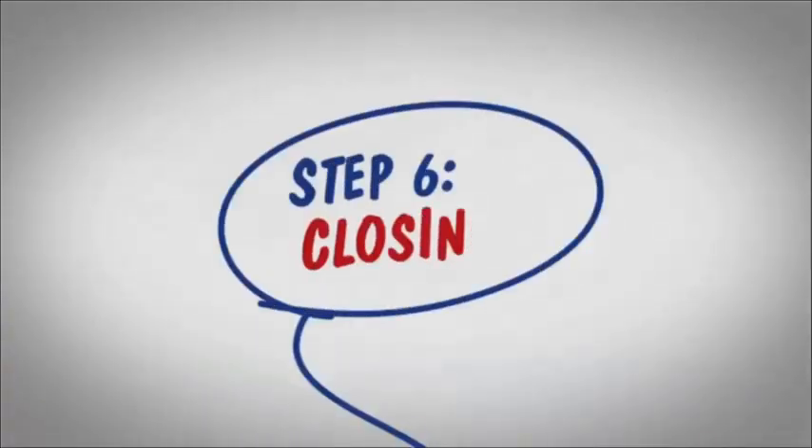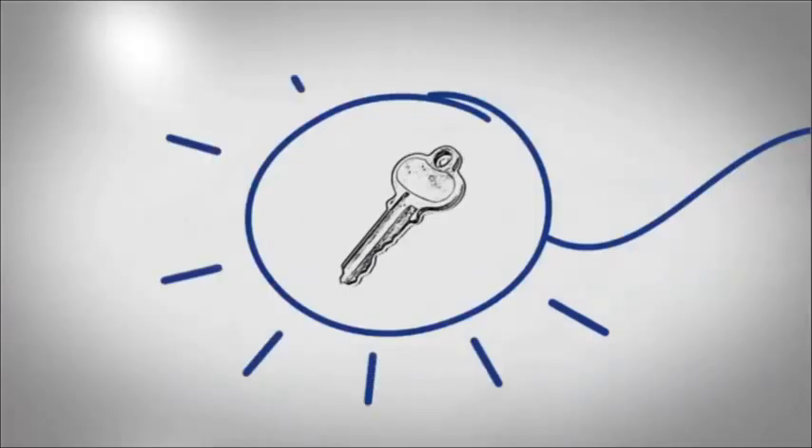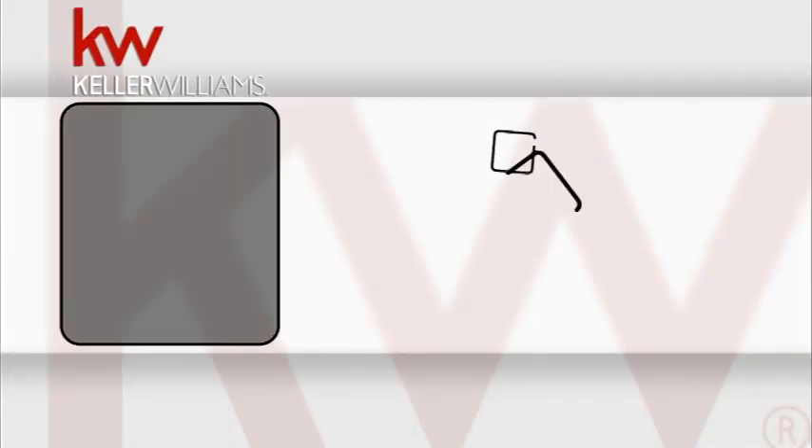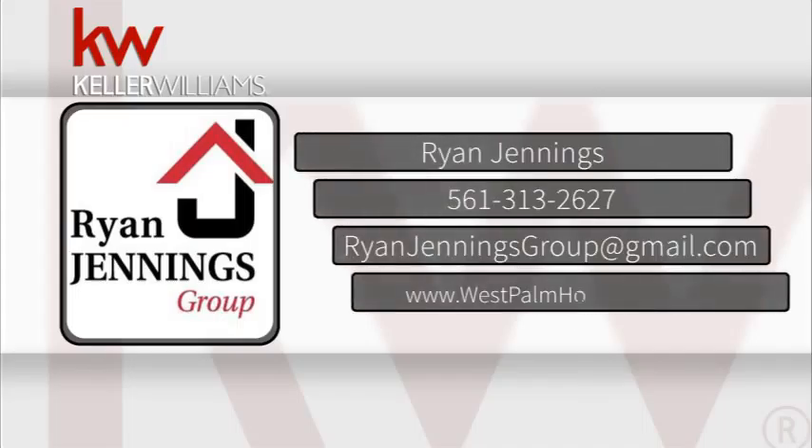The last step is the closing — that's when you'll take possession of your home. If you're thinking about buying, don't wait, contact me today at westpalmhomesearch.com.